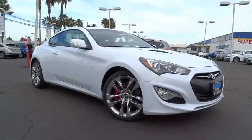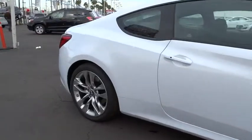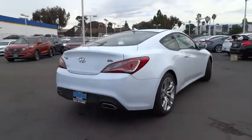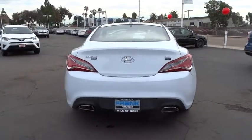2016 Genesis. It wasn't named 2009 North American Car of the Year for nothing. Genesis combines luxury, performance, and engineering for one powerful and memorable driving experience. Here are some of this vehicle's great options.